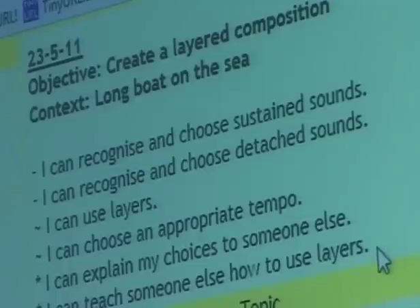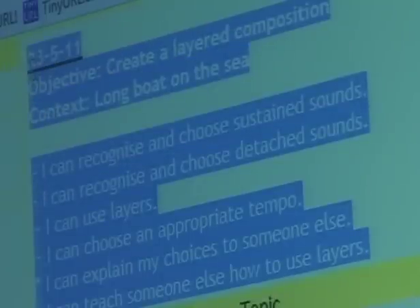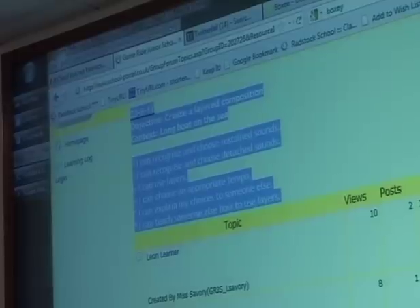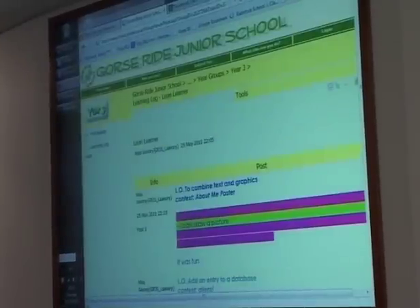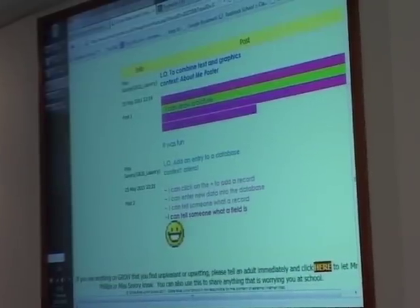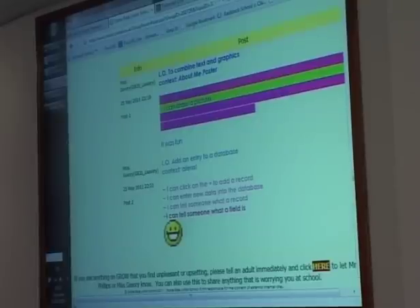So the way this works — and you could do it through blogs or through a shared file on your network — is the children highlight and copy and paste the learning objectives. They paste it as a new post each time, and then they literally go in and highlight what they've done, using pink and green to show the areas they think they can do and the areas they think they need to improve on. If I go into Leon's area, I've made a couple of pretend ones for him.